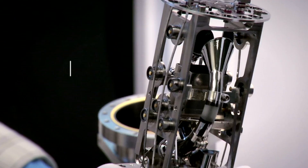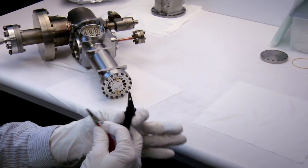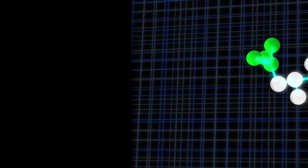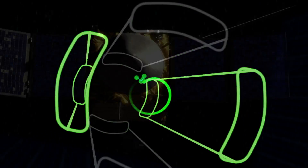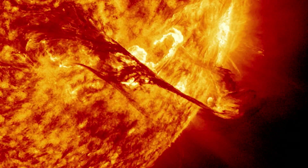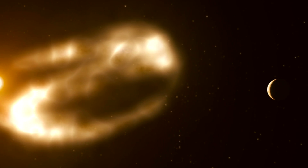The NGIMS experiment on MAVEN is the Neutral Gas and Ion Mass Spectrometer. This experiment is a quadrupole mass spectrometer with two ion sources designed to look at both neutral gases and ions in the upper atmosphere of Mars. As we dip down into the atmosphere, we will measure the altitude variation of those chemical constituents, look for the composition, and how that composition changes with solar events like big solar flares and solar activity, and we'll do that for a whole Earth year on many, many orbits around Mars.